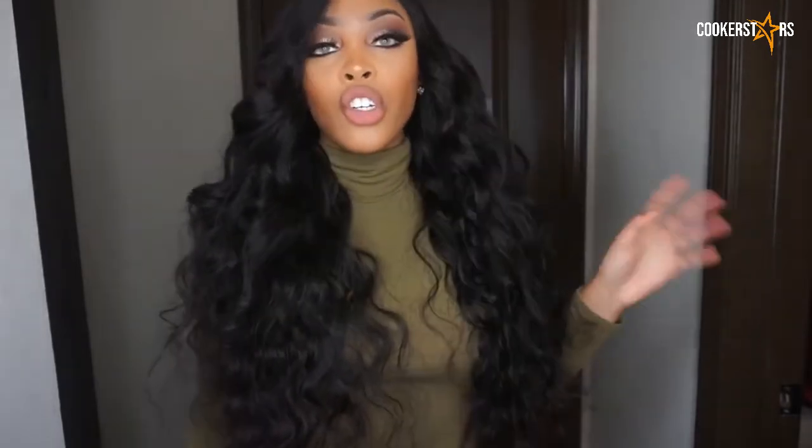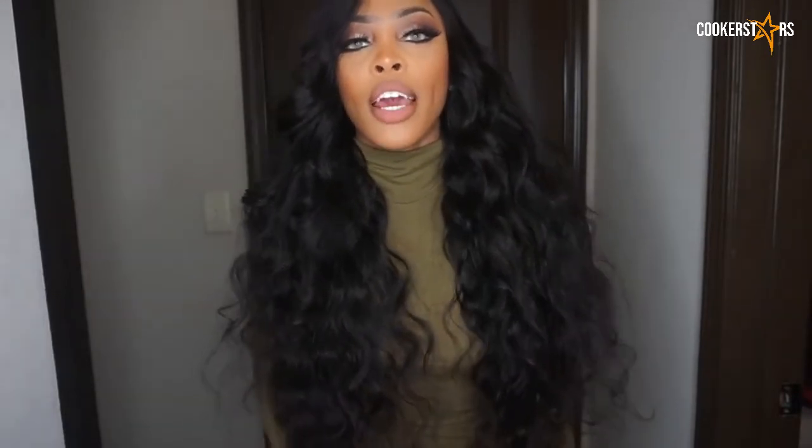If you guys couldn't tell, this is body wave hair, so it already comes a bit wavy. I added just a few curls in it, but not too much because it already came a bit curled.